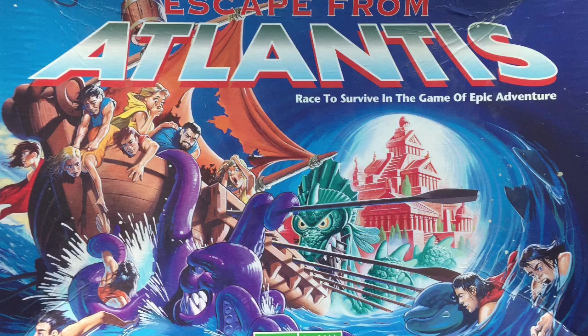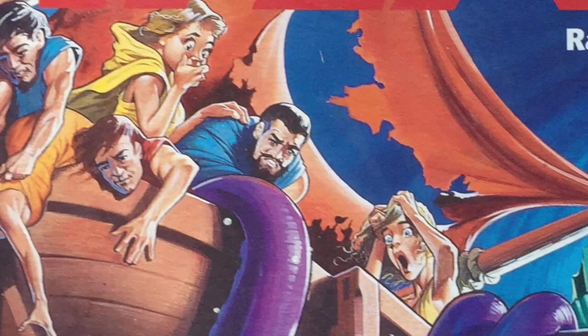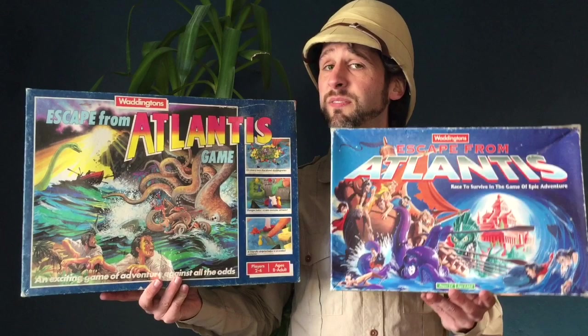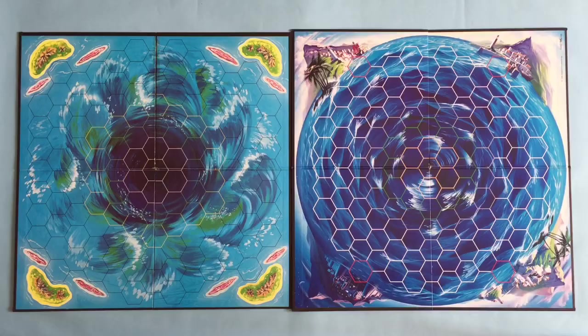You can see this particularly in the females and their facial expressions, which are a lot more exaggerated and caricature-like, particularly in their eyes. For me, the old game's box art is hands down the winner. It's just got a nostalgic feel to it that I don't get with the newer 96 version. But a game is far more than just its box art, so let's take a look at the components and the rules.